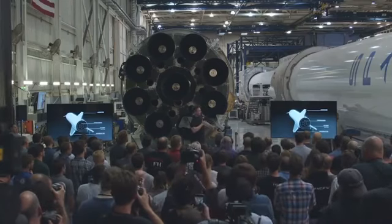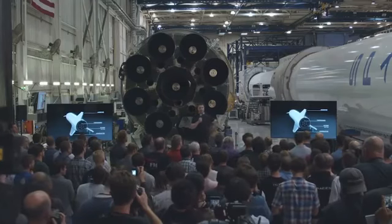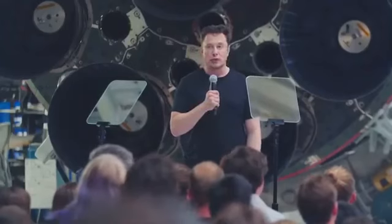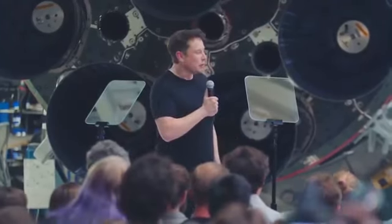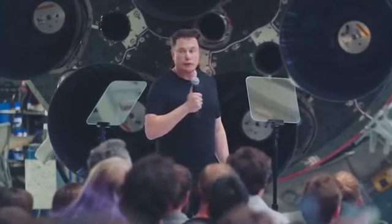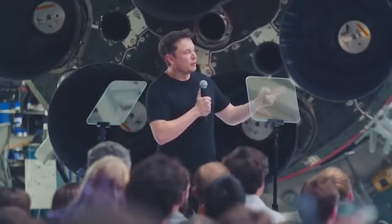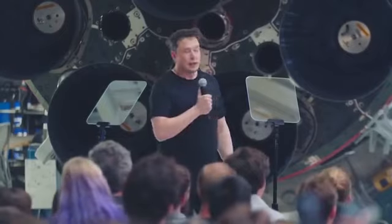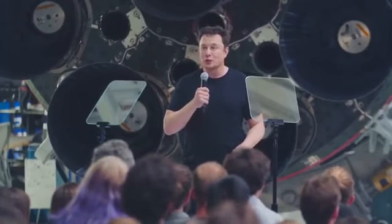Two of the three rear fins actuate — they're like giant wings. It actually requires an enormous amount of force to move those wings, sort of in the mega-Newton class of force. The third fin or wing-like structure does not actuate and it is not a vertical stabilizer as may appear. It is actually just a leg.